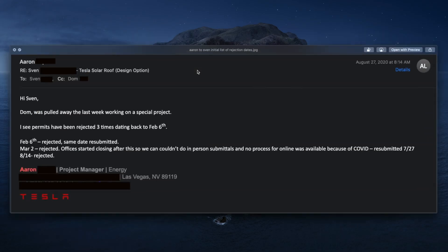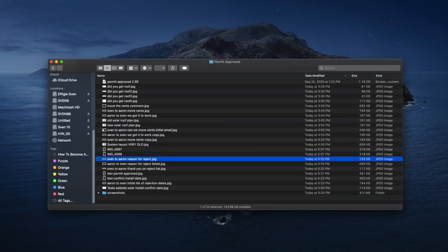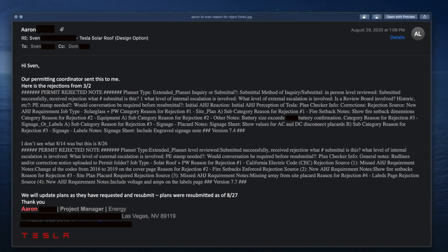Aaron said that permits had been rejected three times dating back to February 6th. Then in March, when the country shut down, no process for online submission was available because of COVID. That took until July 27th before they were able to resubmit, and they got rejected pretty much right away — August 14th. I said: thank you for the update, but I need a little more information to determine a strategy. I'm considering leaning into the city to speed up the process. So I asked him: what are the reasons for the rejections? Why hasn't there been a new submission? What's the plan moving forward? And he responded with all that information.